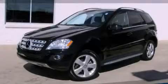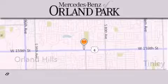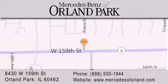Contact us today and schedule your opportunity to see this vehicle in person. Thank you for visiting Mercedes-Benz of Orland Park, your Chicago Mercedes dealer, conveniently located on 159th in Orland Park. Enjoy the experience.